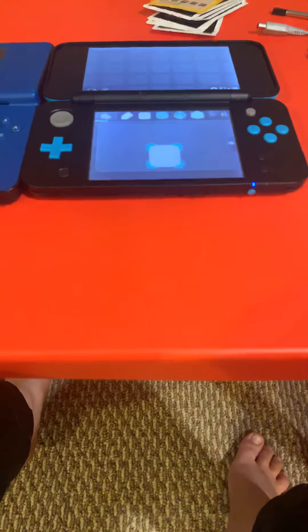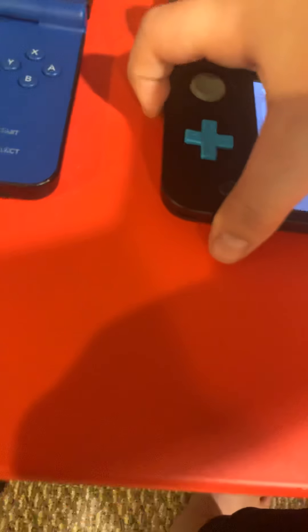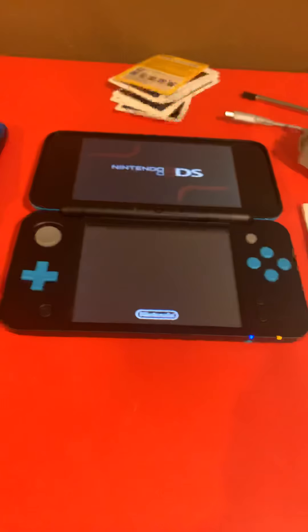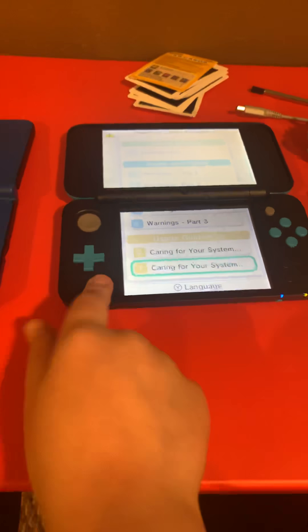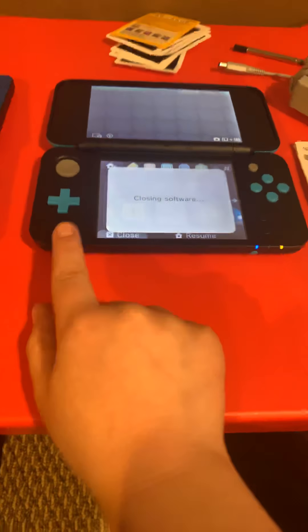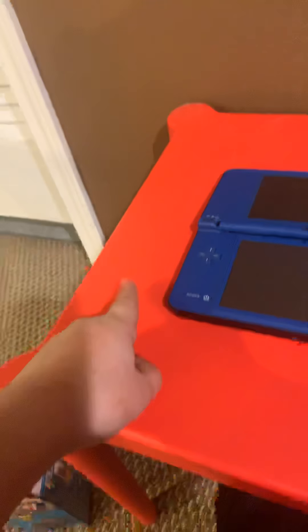Let's turn this on. I'll turn the volume down a little so I don't get a copyright strike. There are many different apps on here. Unlike the DSi XL, the 2DS XL has a digital manual, and it also suspends software — you can easily go back home. The DSi XL doesn't suspend software; to go home you have to press the power button.